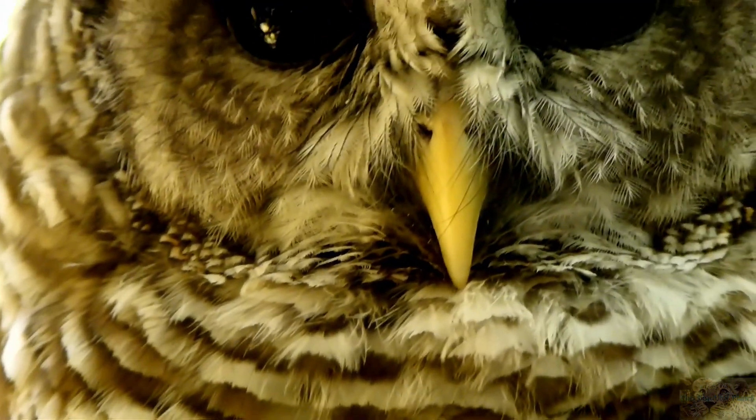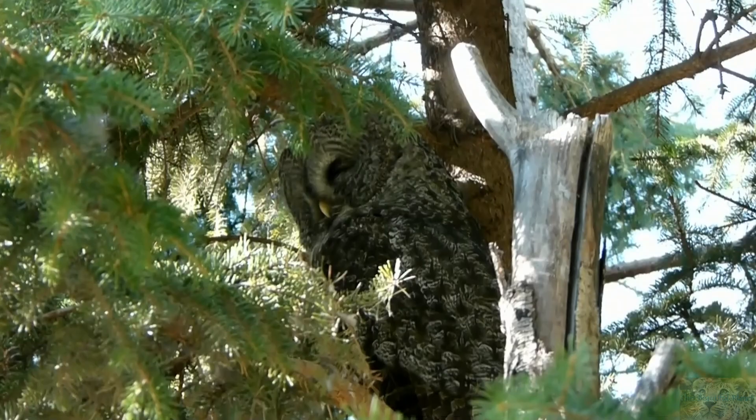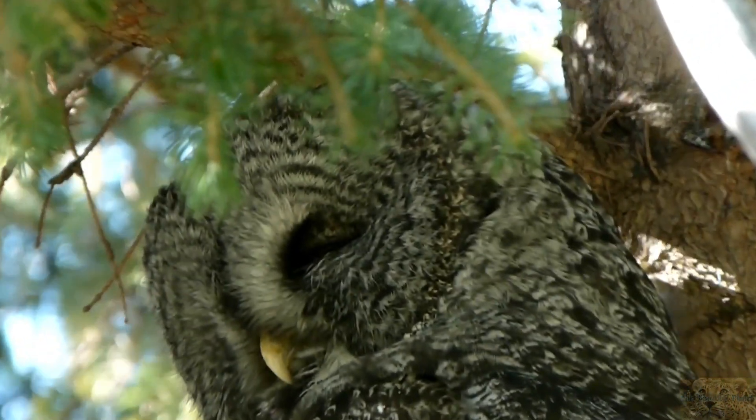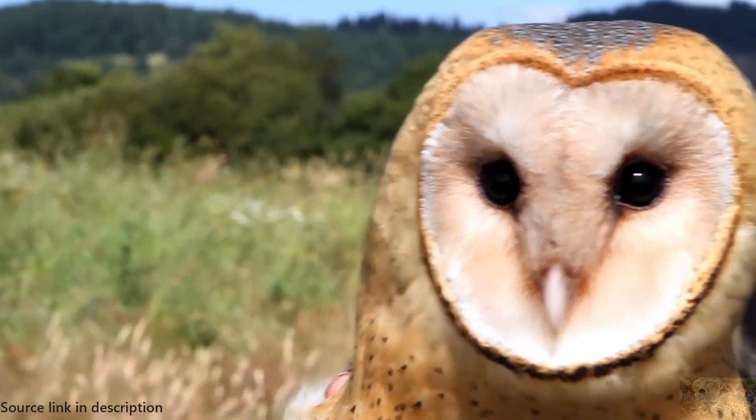All owls have a distinctive round facial disc. For typical owls, this disc is circular, but for barn owls, it's more heart-shaped.